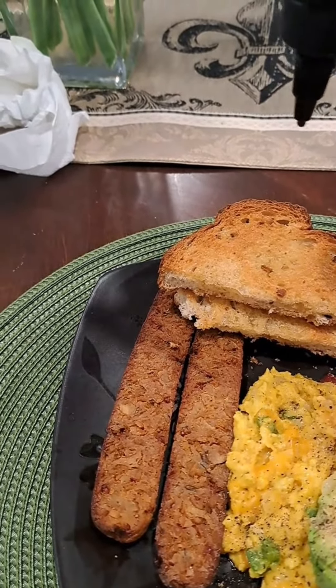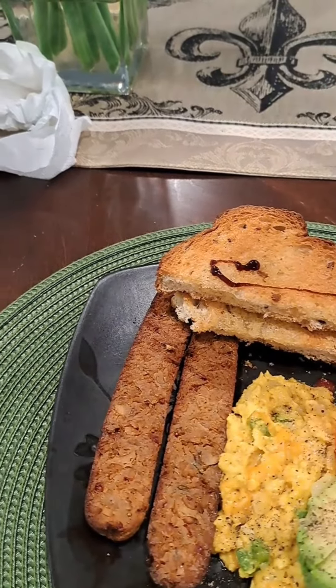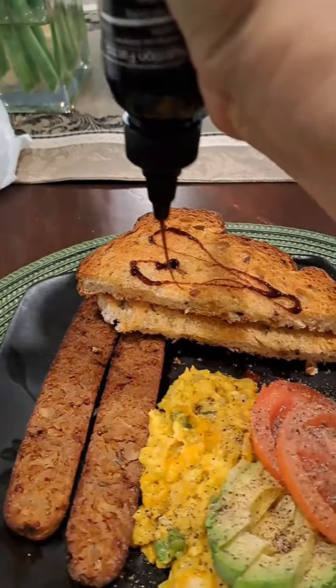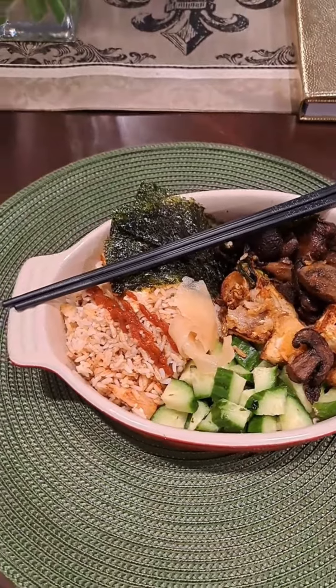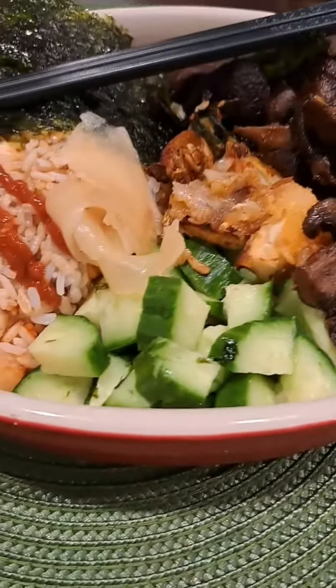For lunch, I had a sushi bowl. I had some sticky rice, some sautéed tofu, sautéed mushroom, some cucumber, and some roasted seaweed. I'm making an open-face sushi bowl with some ginger and some sriracha sauce.